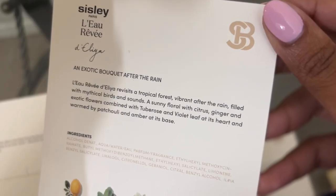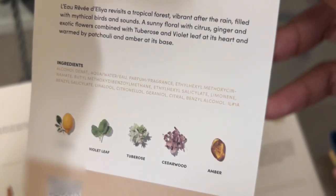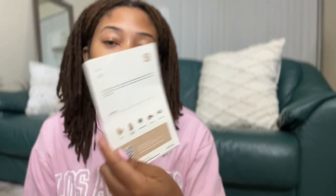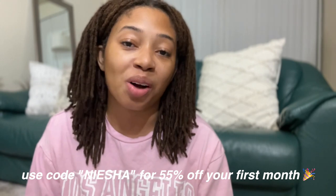The notes for that scent are red mandarin, pink mango, lotus flower, white musk, and cashmere wood — it smells really fresh, I'd probably wear it to the mall. My second favorite is the Cicely Le Reveille — I don't think I'm pronouncing that correctly — the notes are bergamot, violet leaf, tuberose, cedarwood, and amber. I also like that you receive perfume cards that tell you the notes in each perfume. They offer all types of brands like Tom Ford, Gucci, Miu Miu, Burberry — the list goes on. If you're interested in Scentbird, use the code NISHA for 55% off, which is about seven dollars for your first month. It'll be linked in the description box below, and thank you to Scentbird for partnering with me on today's video.